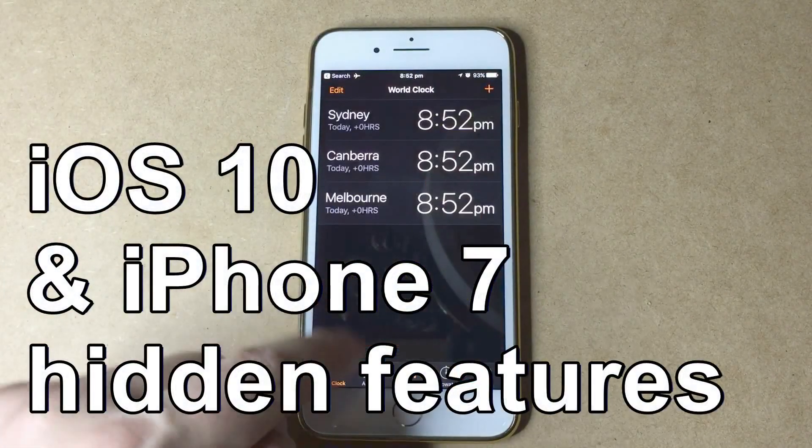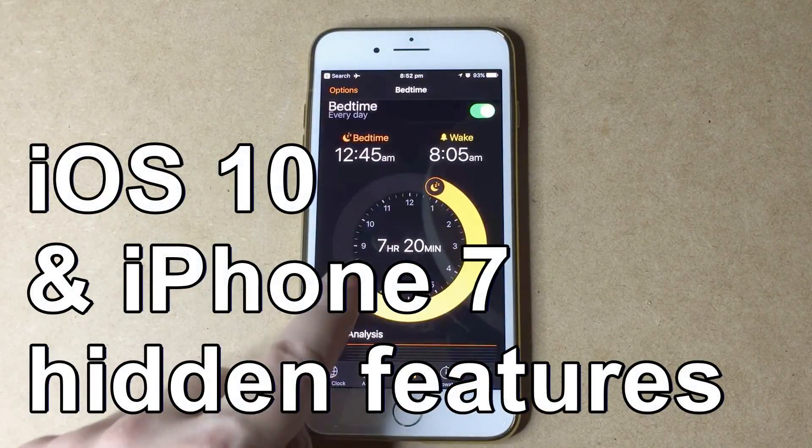Hi, this is John from InfoHut and today's video is on the iOS 10 and iPhone 7 top 10 hidden features that I think you'll find very useful.